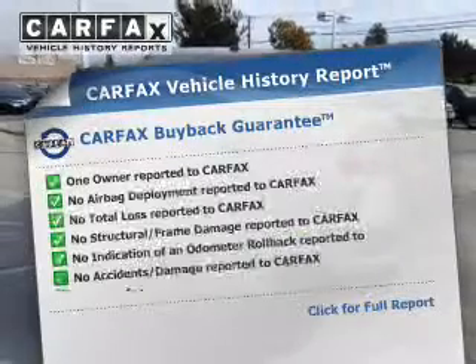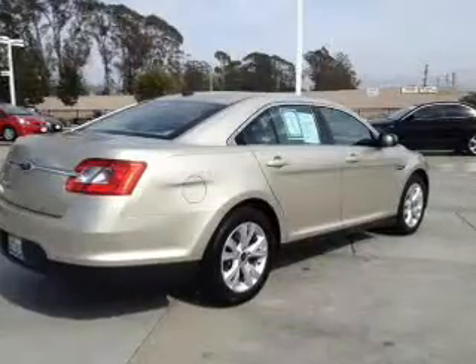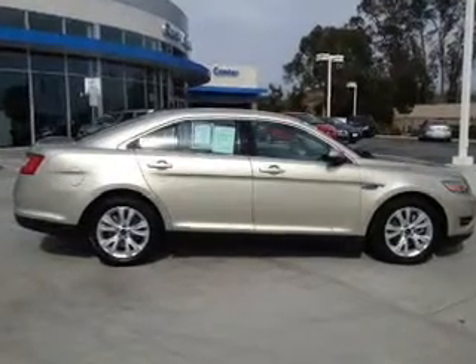Carfax has offered to provide you with peace of mind. Plus, enjoy these notable features included in this vehicle: keyless entry, power door locks, power windows, cruise control, an AM-FM stereo with a CD player, satellite radio, and power mirrors.